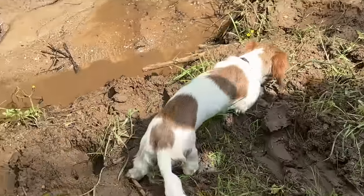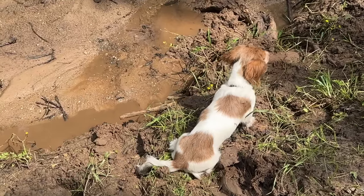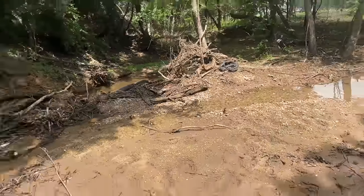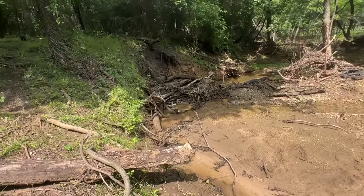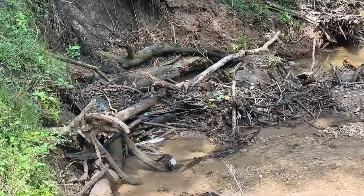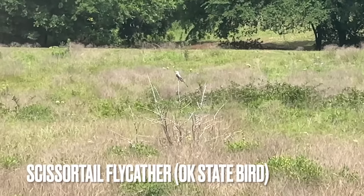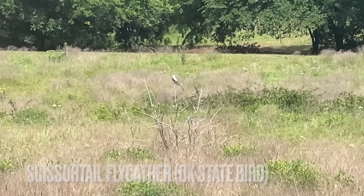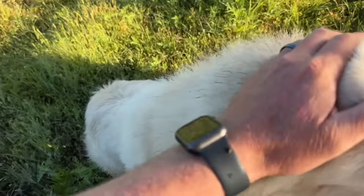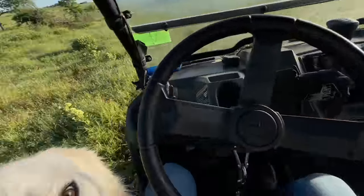Bullet, what are you doing? Don't be getting muddy, Bullet. Minus the tire and all the debris, it's pretty down in here. And minus these snakes. Good morning, Jackie! Good girl. Good job moving the bison this morning. They're happy, hunky dory now.